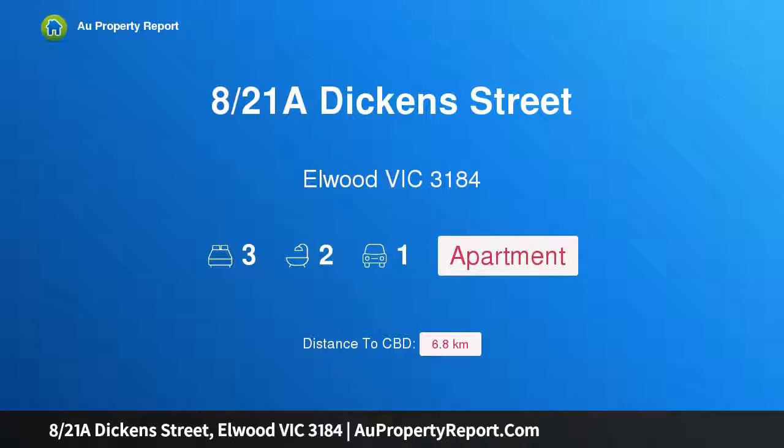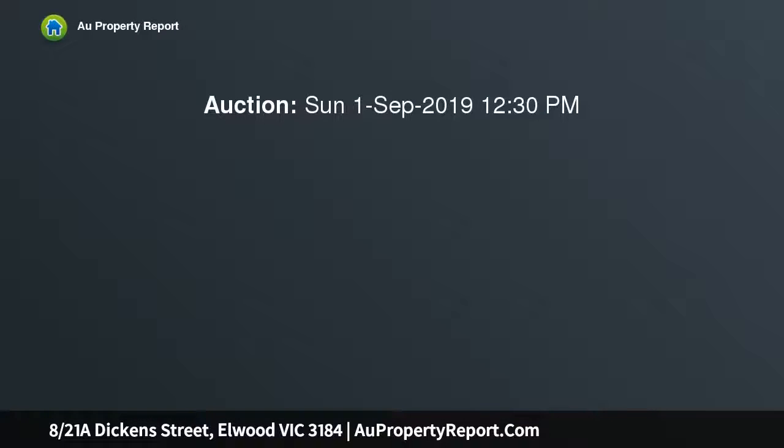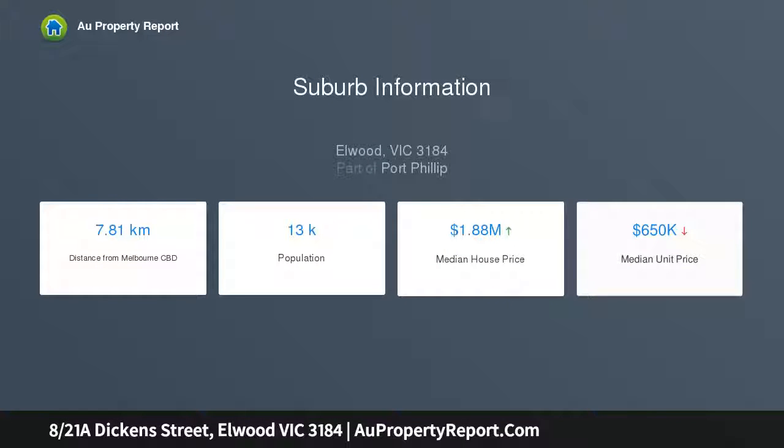Hi, I am glad to introduce property 821 Dickens Street, Elwood Victoria 3184. Parkside beauty in prime locale, with spectacular natural light and leaping neighborhood views from every angle. You'll love the house-like proportions and convenient lifestyle location of this classic Elwood apartment, securely located on the top floor in a tightly held iconic Elwood block of just 8, and across the road from the lush green beauty of the St Kilda Botanical Gardens.